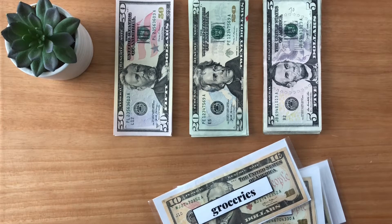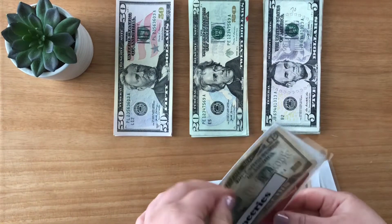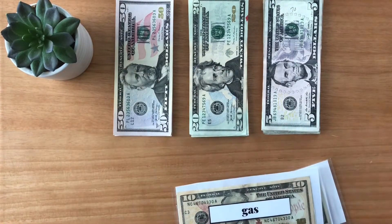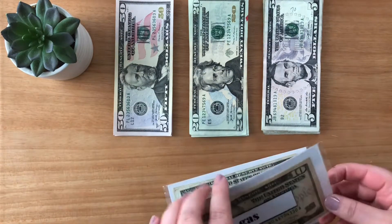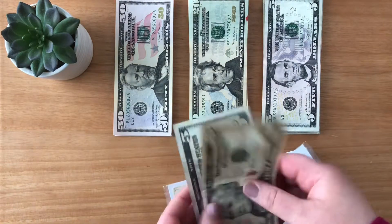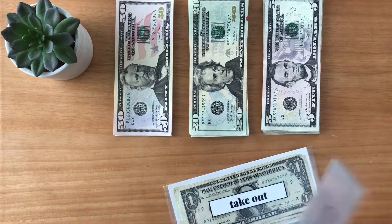So, let's go through my cash envelopes first. I do have some money left over this week, which is nice. For groceries, I do have $10 left over — I'll be putting that to the side. Gas also has — I think there's more — $15 left over. I'll be putting that to the side.